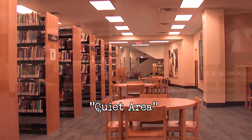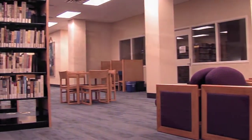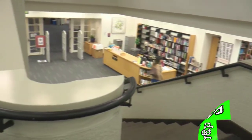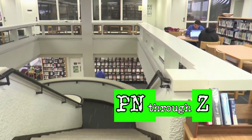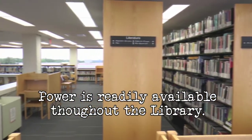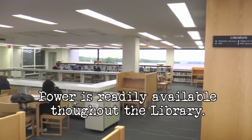Continuing on, you'll find a quiet area and more group study rooms, as well as staff offices. Upstairs in the library, the collection continues with books P.M. through Z. Additional study areas are also available. In most study areas, you should be able to find plenty of power for computers and electronics if you need it.